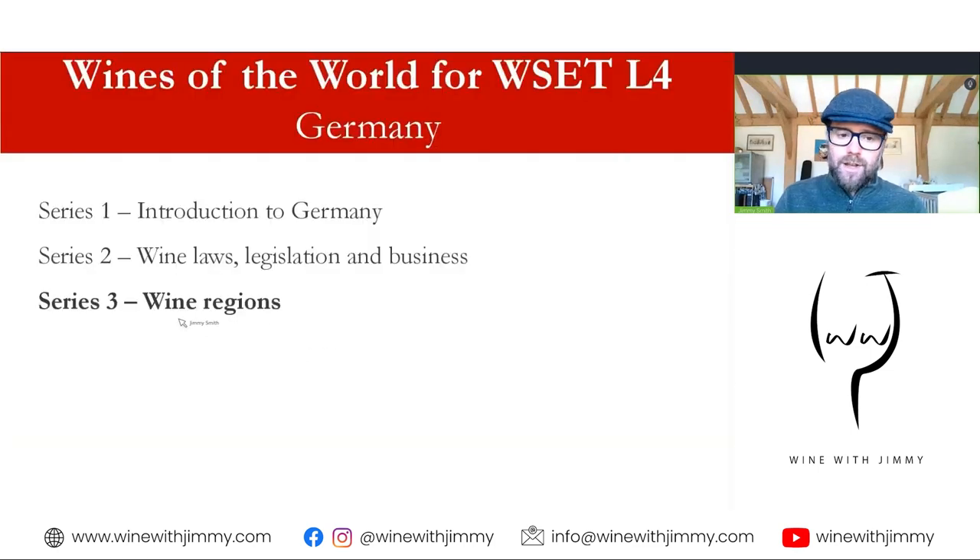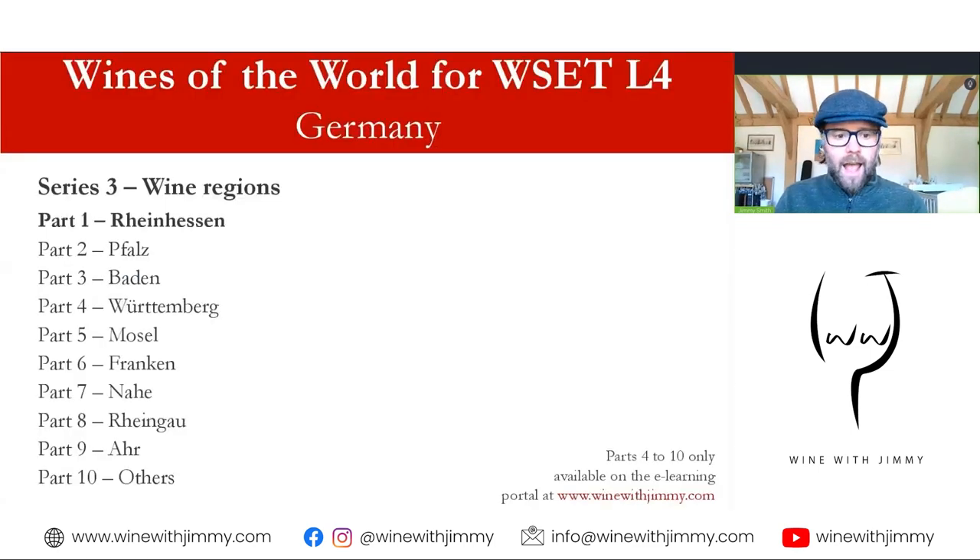We're in series three of wine regions, and we have a 10-part series on all of the wine regions of Germany, starting with this one. This video, part two and three are available as free content, but parts four through to ten are available only to subscribers of my e-learning portal at www.winewithjimmy.com.